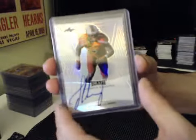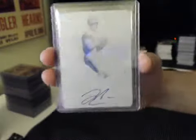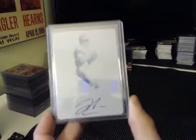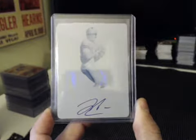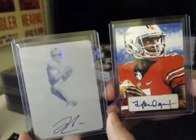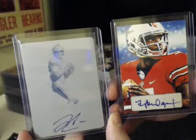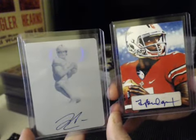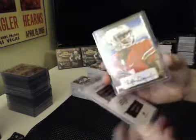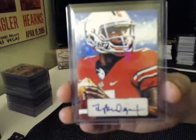Jadeveon Clowney, base auto. 101 printing plate of Derek Carr autograph — this was our second Derek Carr auto, this one's a 101, pretty nice. Other one was a base auto. And a 101 sketch auto of Teddy Bridgewater — so two Bridgewaters and two Derek Carrs in the case, one of one of each of them. Pretty nice stuff. That's the Derek Carr, and real nice Bridgewater there.